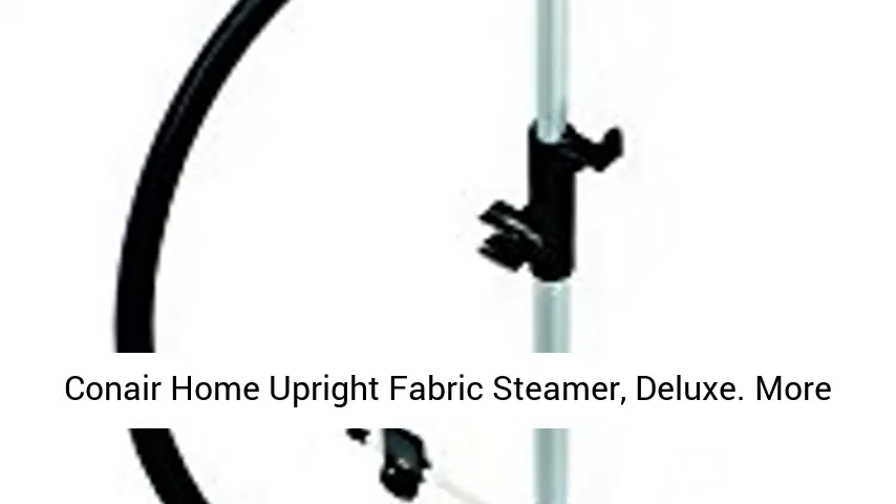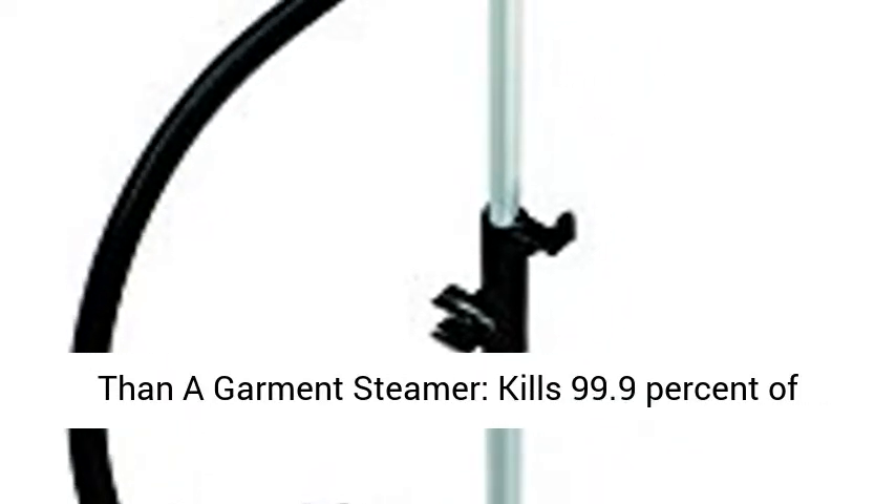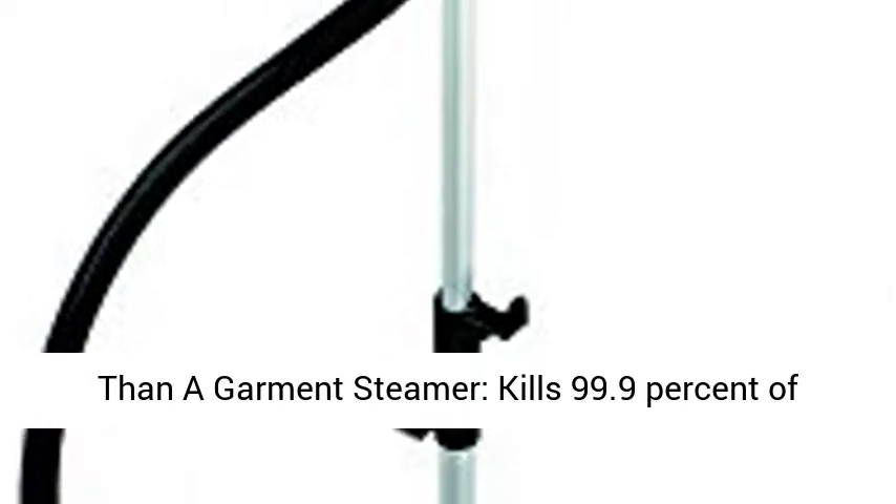Conair Home Upright Fabric Steamer, Deluxe. More than a garment steamer, it kills 99.9% of germs and bacteria as well as dust mites and bed bugs.